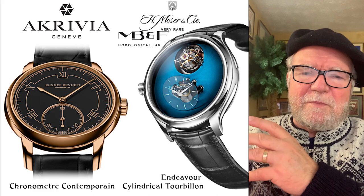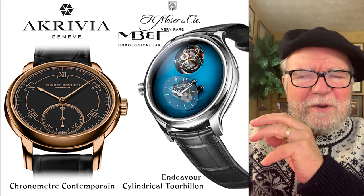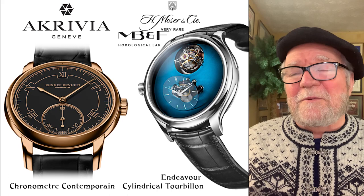The second one is the Endeavour Cylindrical Tourbillon. The thing about this is that it's a collaboration between H. Moser & Cie and MB&F. That's another thing I'm looking for — collaborations that are high value, though hopefully not high price. Unfortunately, one usually comes with the other.